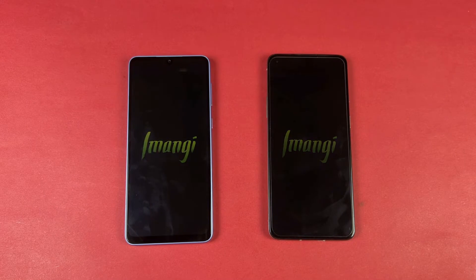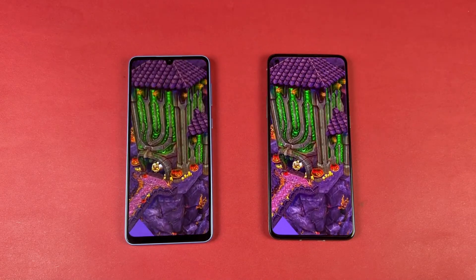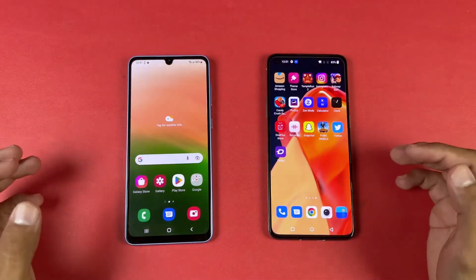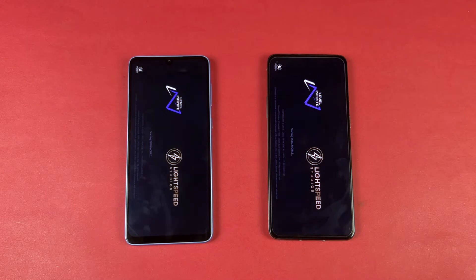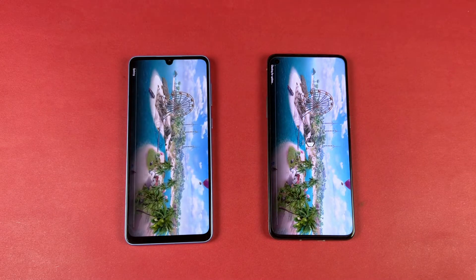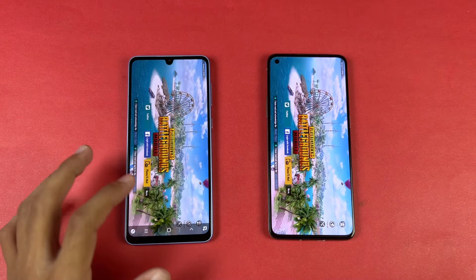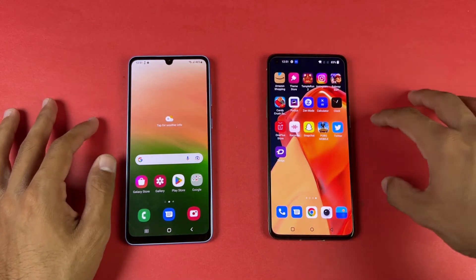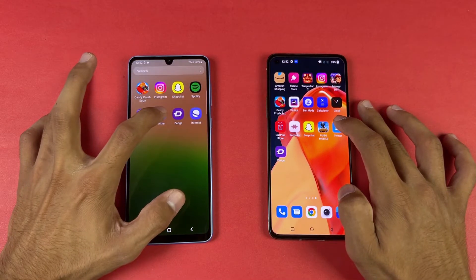Let's see Subway Surfer — both phones open it at almost the same time. Let's see PUBG Mobile — both phones open this game at the same time, though the OnePlus looks faster in-game. In PUBG, Snapdragon 870 versus Exynos 1280: both phones open the game at the same time, but the OnePlus has smooth graphics with Extreme frame rate, versus smooth graphics with Ultra and Extreme also available plus HDR — though there's no HDR setting on the Galaxy A33.